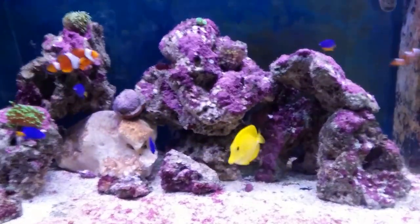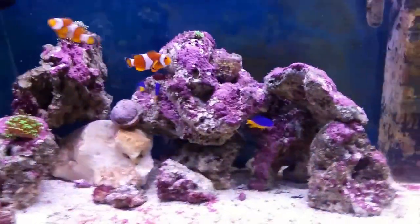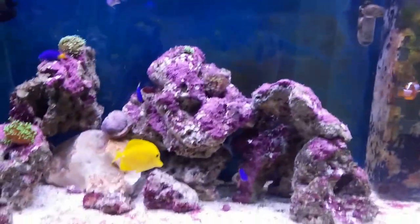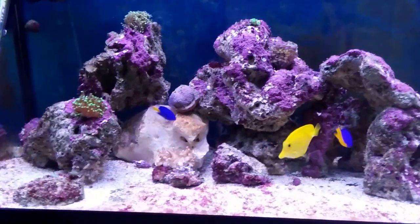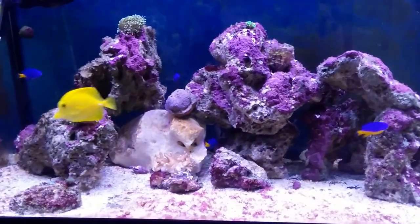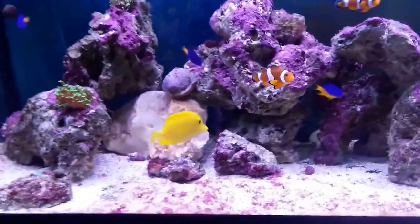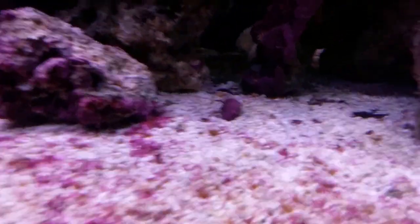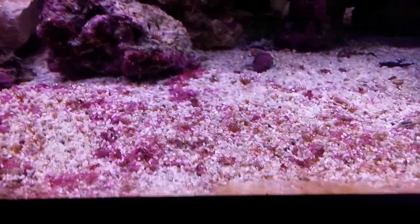In terms of the Aiptasia problem, I'm delighted to say it's getting really less now — probably about 20% left. I used about 70-80 millilitres of Aiptasia X to remove the big ones, the most obvious ones, especially from the rocks. I had real trouble removing the ones from the sand because they're really small — you try to inject Aiptasia X and they close down — so the peppermint shrimps are on the case.